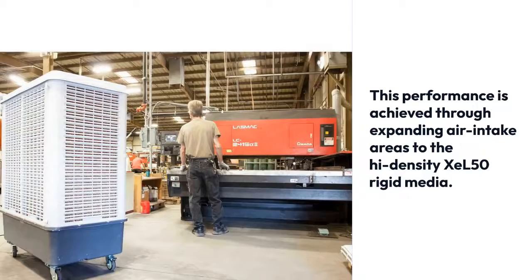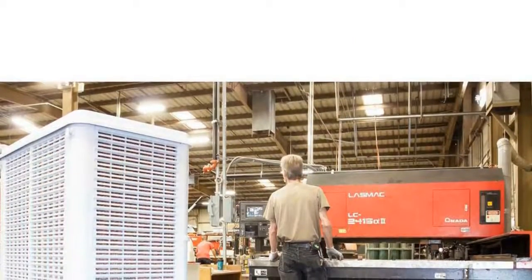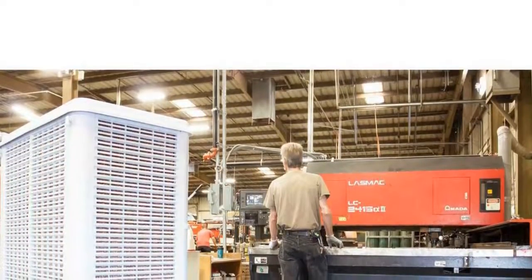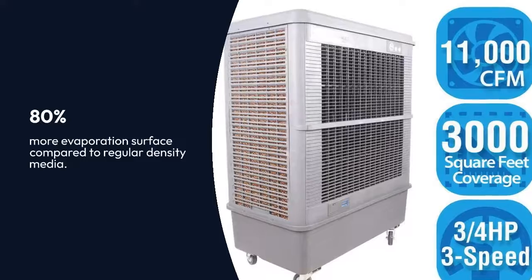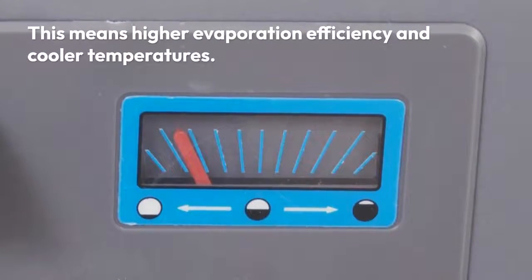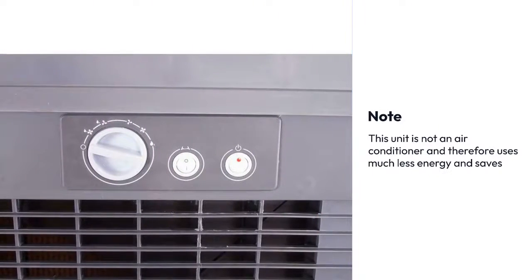This performance is achieved through expanding air intake areas to the high-density XEL50 rigid media. 80% more evaporation surface compared to regular density media, meaning higher evaporation efficiency and cooler temperatures.